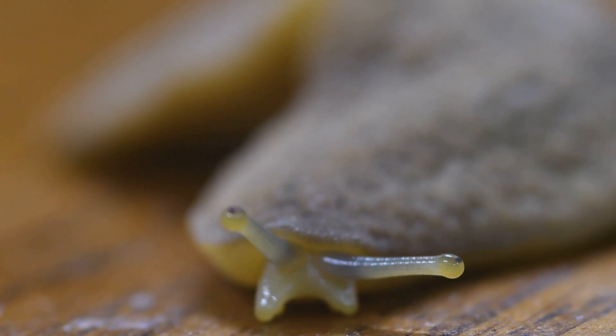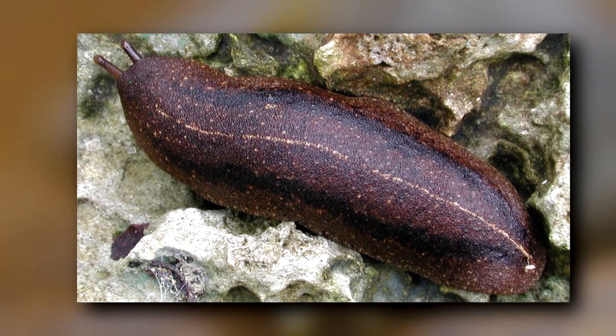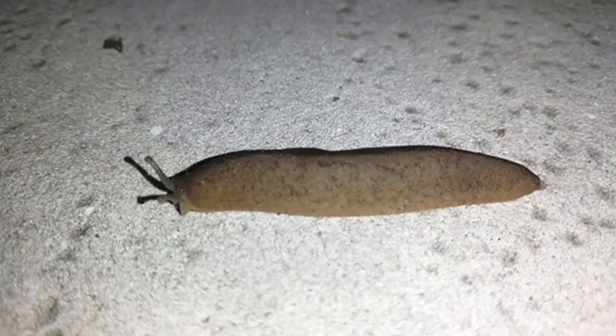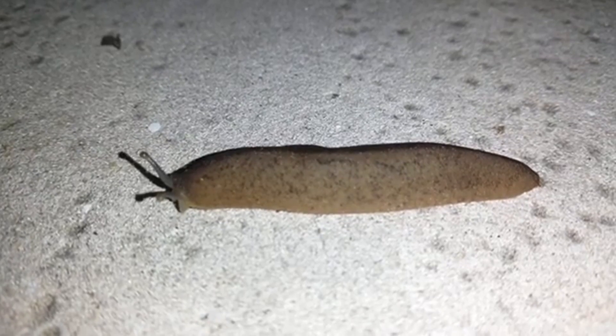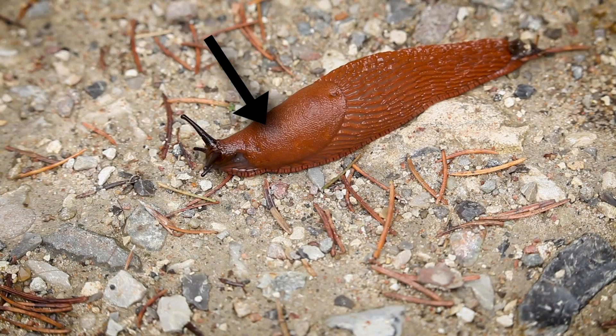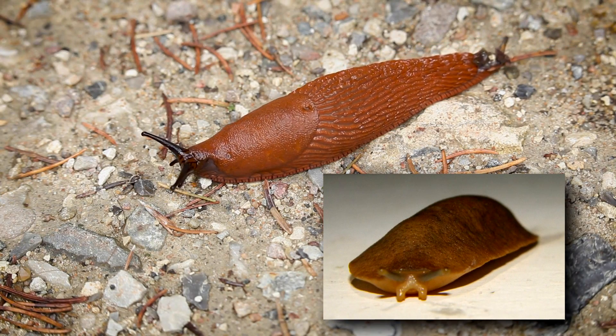Today on Animal Fact Files, we're discussing leatherleaf slugs. These invertebrates are named for their leathery mantle and leaf-like shape. The mantle in a slug is the thick, fleshy part that protects their body. In most slugs, this looks like a saddle on their back, but in leatherleaf slugs, it covers their entire back.